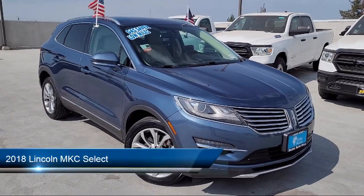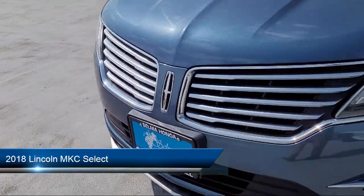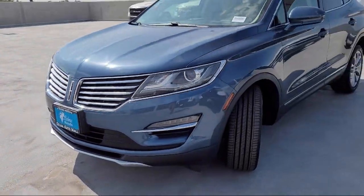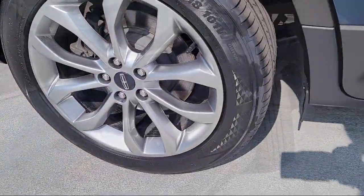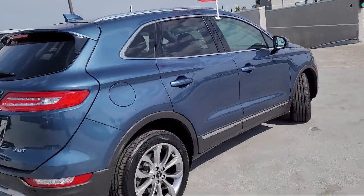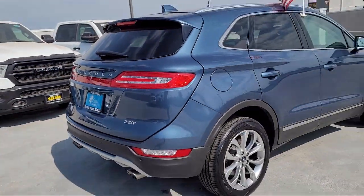It comes equipped with a multifunction remote proximity entry system, steering wheel mounted voice control, exterior entry lights approach lamps, wireless Bluetooth data link, in-dash rear view monitor, steering wheel mounted paddle shifter, center front console with armrest and storage, and much more.